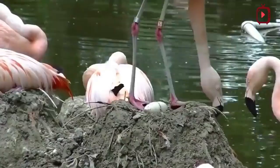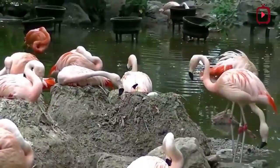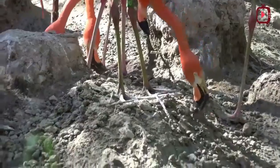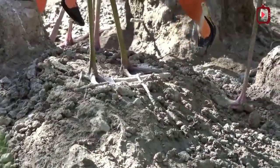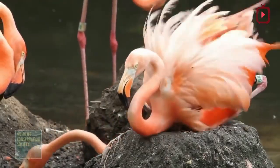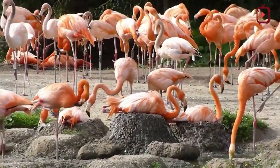Flamingos build nest mounds made of mud, small stones, straw, and feathers. These mounds can be as high as 30 cm. Mound building begins up to 6 weeks before the eggs are laid. Using their bills, both male and female participate in mound building by bringing mud and other objects toward their feet. As they slowly construct the mound, the parents make a shallow well on the top where the female will lay the egg.